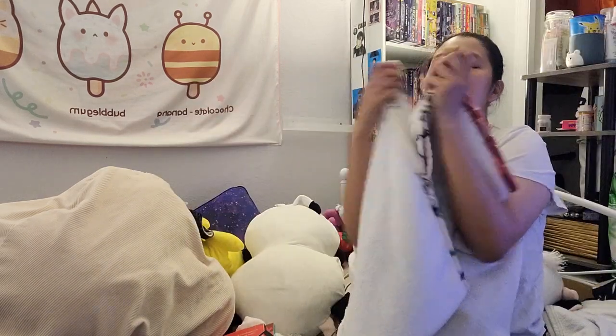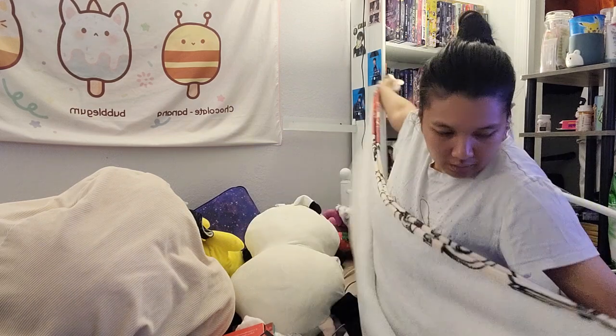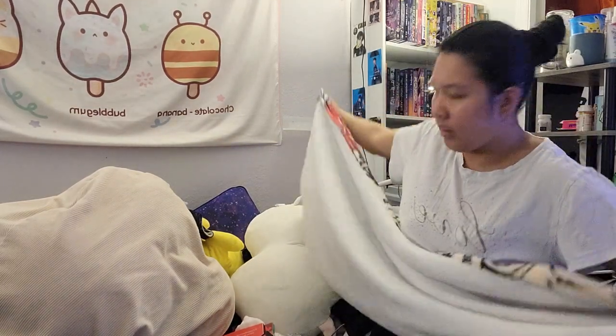I would give this 10 out of 10. I'll link the AliExpress link down in the description below. I might not always check to see if it's free shipping, but shipping should be no more than like 2 bucks.